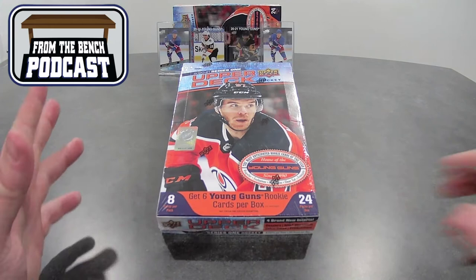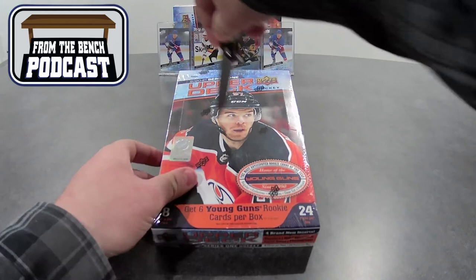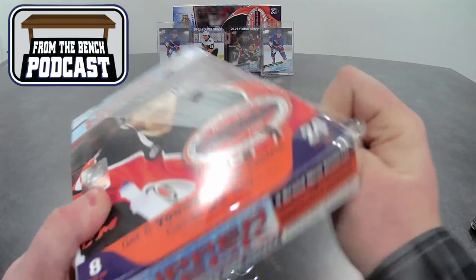Welcome back for another episode everybody. It's Eric here from Front of the Bench again. This time we are opening up the second hobby box for the 2020-2021 Series 1 Upper Deck Hockey. So let's get right into it. Going to be a lot of cards here — 24 packs per box, 8 cards per pack, guaranteed 6 Young Guns. We'll see what we can get.